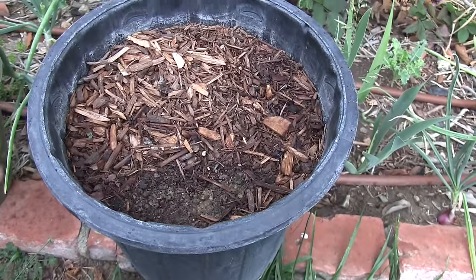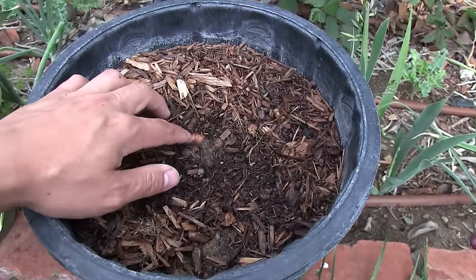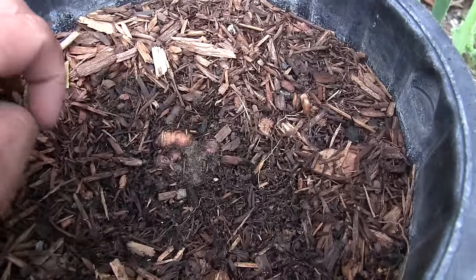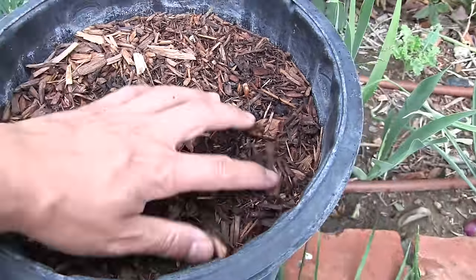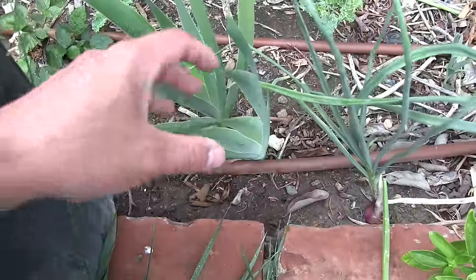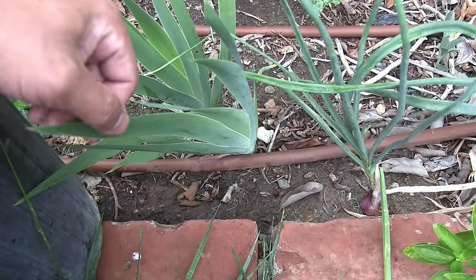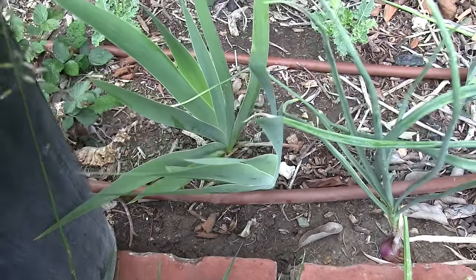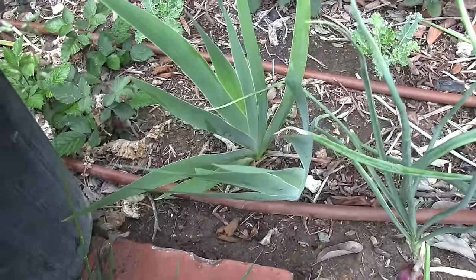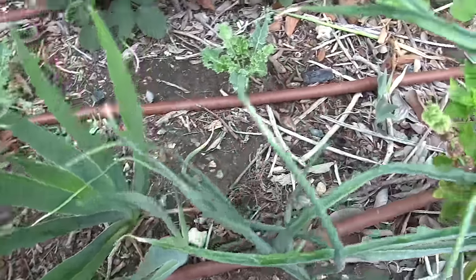In here I planted some turmeric tubers along with ginger, galongo, and cardamom — the tropical plants. I'm trying to see if I can grow them with success. This is a black beard iris, and the flowers are really deep purple and black appearing.